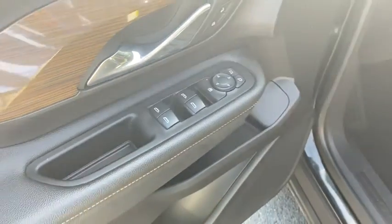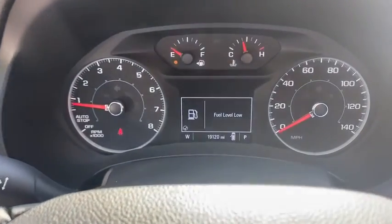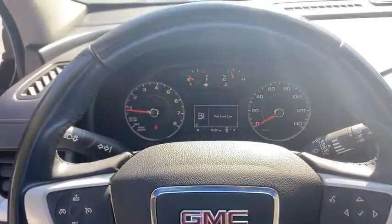This vehicle has less than 20,000 miles. Here are some of this vehicle's great options: traction control, dual airbags, one owner, alloy wheels, power steering, four-wheel disc brakes, rear window defroster.